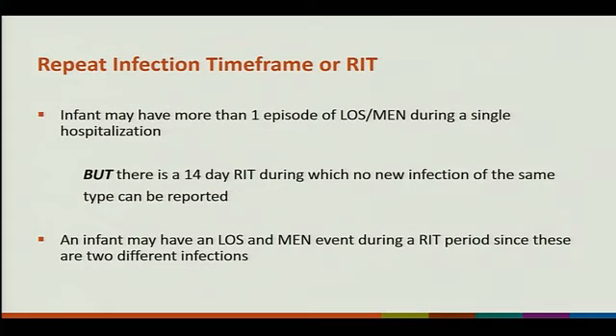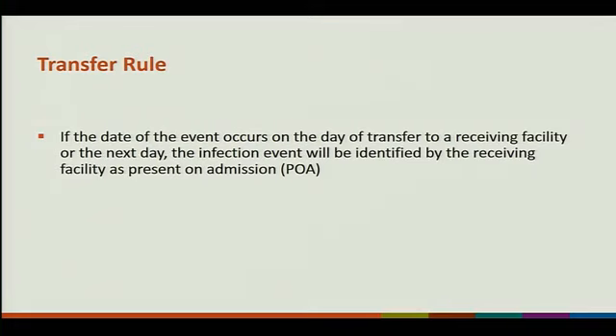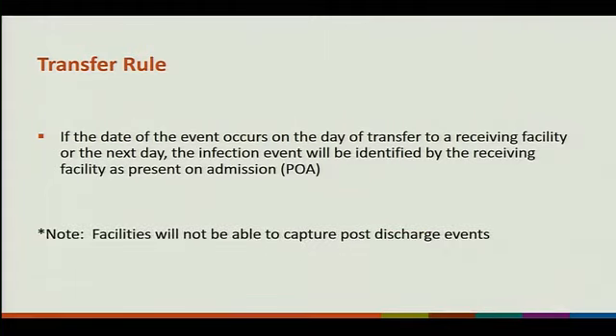Repeat infection time frame: an infant may have one episode of LOS MEN during a single hospitalization, but there is a 14-day RIT in which no new infection of the same type can be reported. However, you can have an LOS and a meningitis event during the same 14-day time frame — they're two different infections. Transfer rule: if the date of the event occurs on the day of transfer to a receiving facility or the next day, the infection event will be identified by the receiving facility as present on admission. Facilities will not be able to capture post-discharge events.